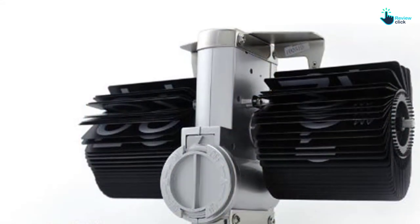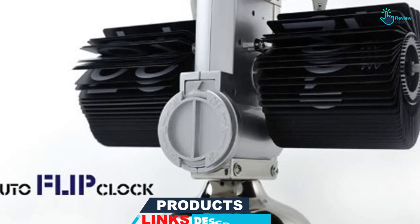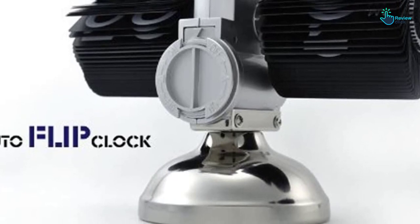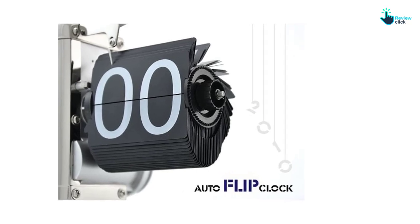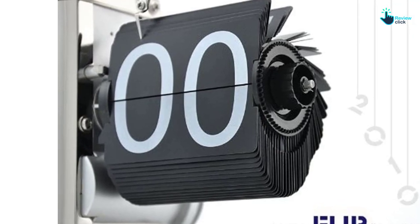The clock is ideal for use in living rooms, sitting rooms, kitchen, offices, and study rooms. Not to mention, it uses a 1D battery for the power supply. Additionally, it has dimensions measuring 165 mm x 205 mm x 70 mm, L x W x D. To finish, it features gear-operated time adjustment.